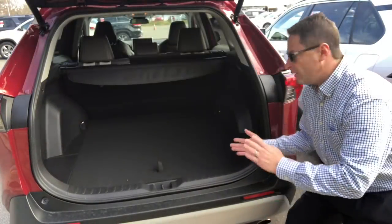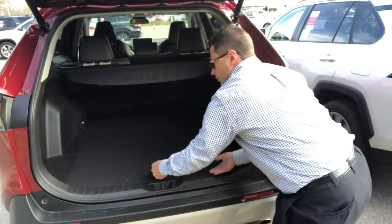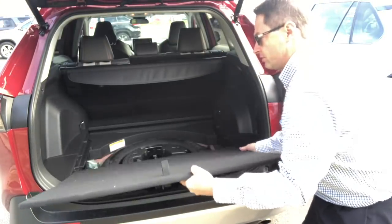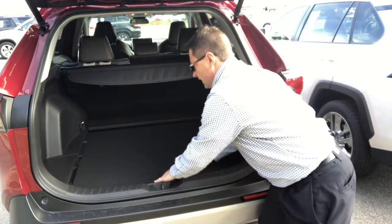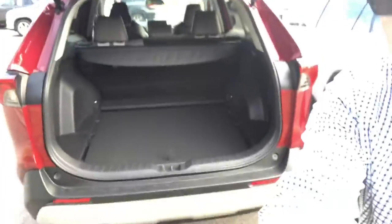I want to show you a little trick to add some extra cargo space with the floor. You lift it up, and there are different grooves so you can set the floor panel down underneath. That gives you extra storage room — see how it's lowered down in there?